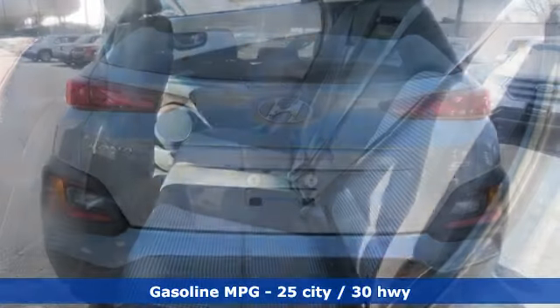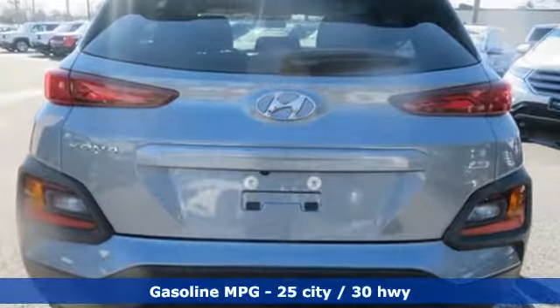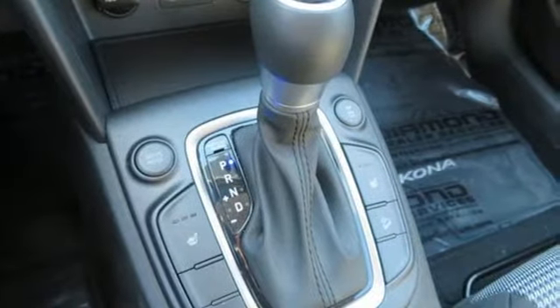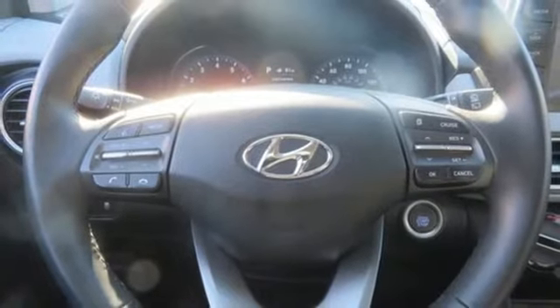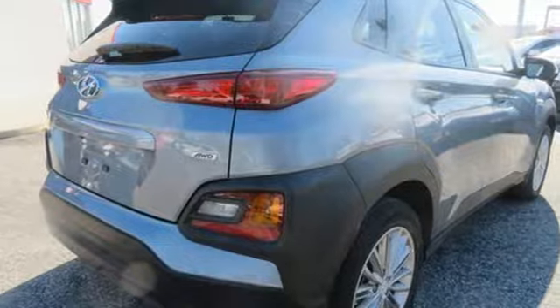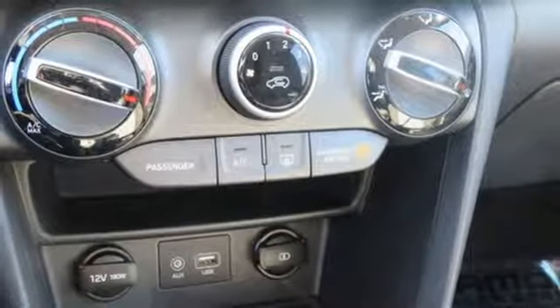Inline four-cylinder engine, front heated bucket seats, streaming audio, air conditioning, doors and push-button start proximity key, external memory control, aluminum wheels, wireless phone connectivity, and power heated mirrors. Hyundai's attention to detail means a better driving experience for you.